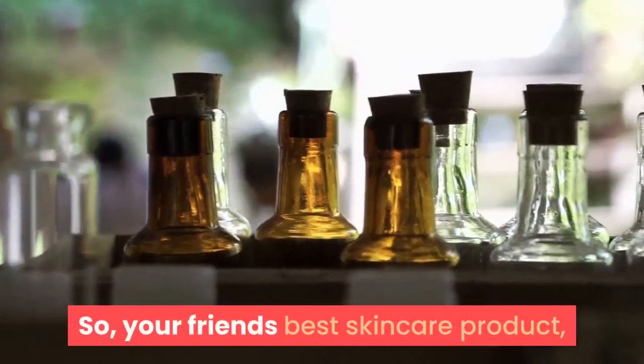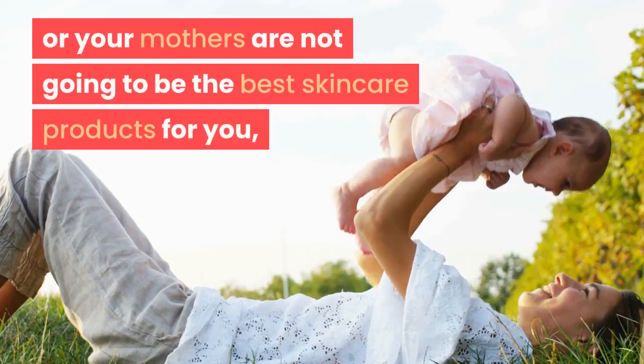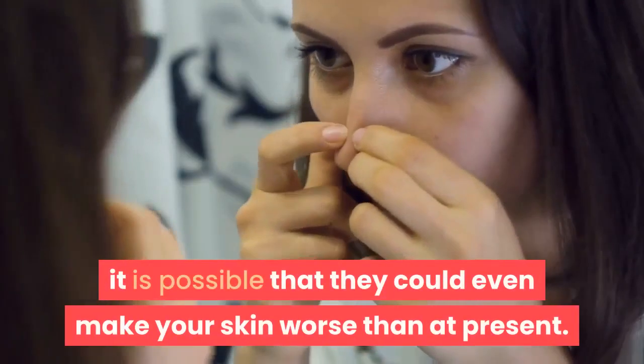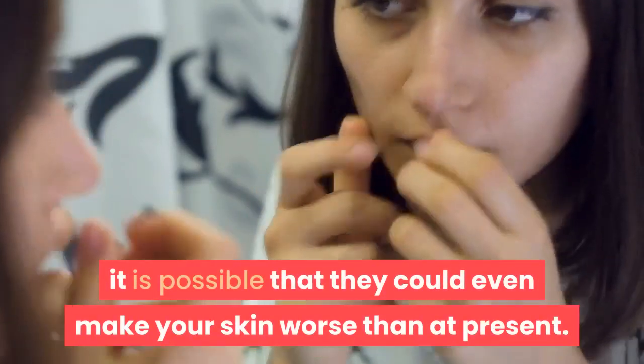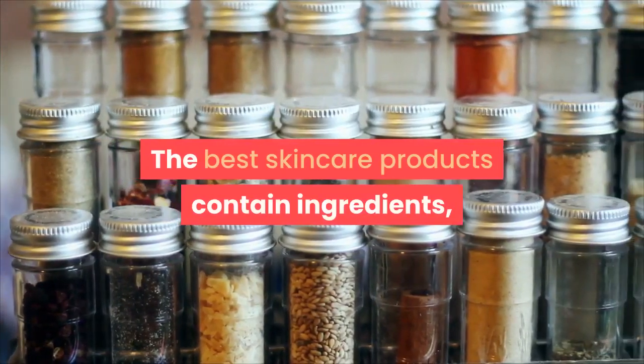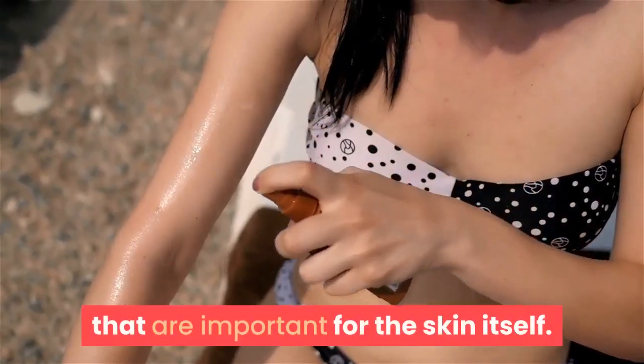So, your friend's best skincare product or your mother's are not going to be the best skincare products for you — it is possible that they could even make your skin worse than at present. The best skincare products contain ingredients that are important for the skin itself.